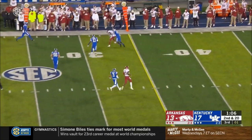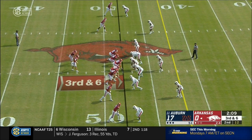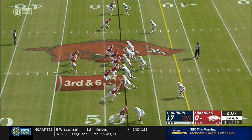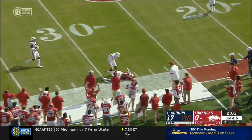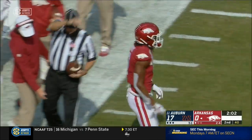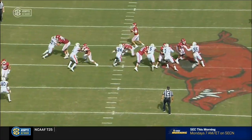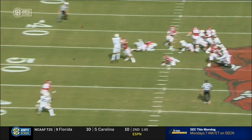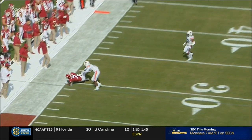Hicks complete. That's going to leave third and short as he finds Trey Knox. Hicks here — catch made at the 30 by the true freshman Trey Knox, 19 yards and a Razorbacks first down. They brought pressure, nice pick up though. Clean enough. Probably one of the better pockets we've seen all game.